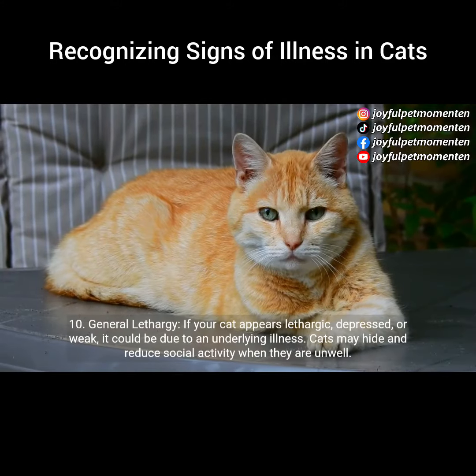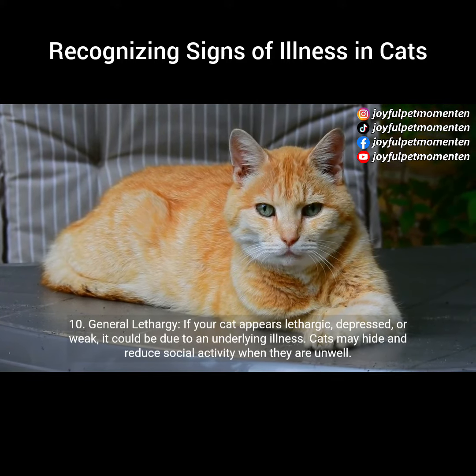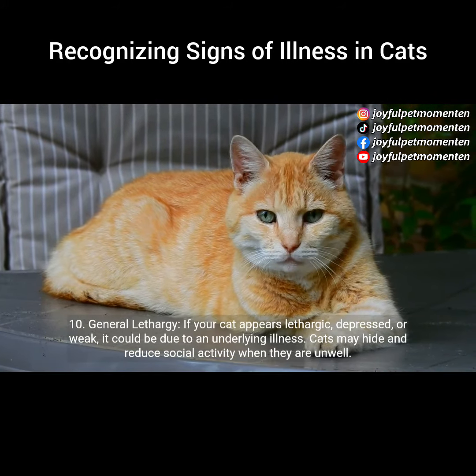10. General lethargy. If your cat appears lethargic, depressed, or weak, it could be due to an underlying illness. Cats may hide and reduce social activity when they are unwell.